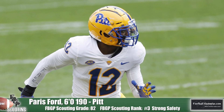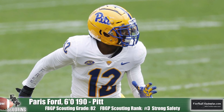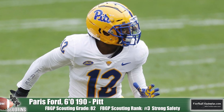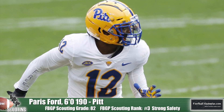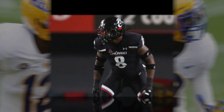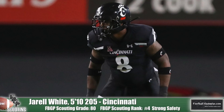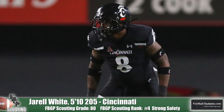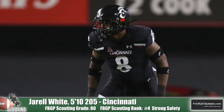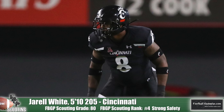Paris Ford has good overall football awareness for the position and is a plug-and-play guy on day one. Sherrell White of Cincinnati was a linebacker for the Bearcats, but has excellent athleticism and football awareness to be a solid strong safety convert at the NFL level. He's got excellent short-area burst with linebacker eyes and keys in the short-area passing game, getting himself in position to consistently make the play.